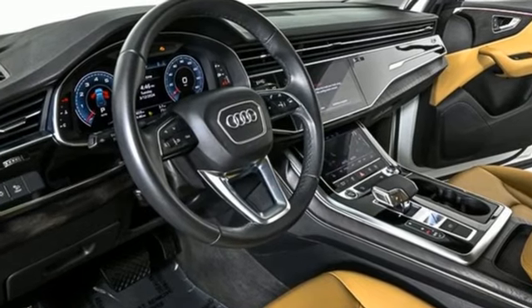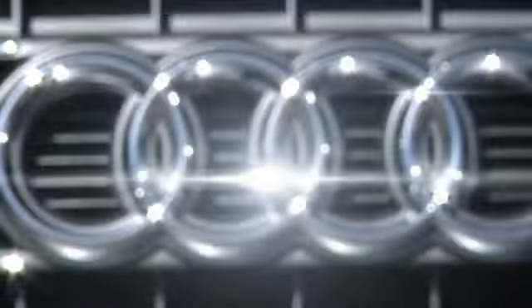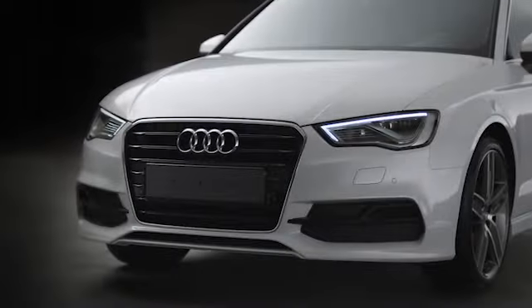Driving is believing. Test drive it today. At Audi Atlanta, we prove every day that buying a car can be an enjoyable experience.